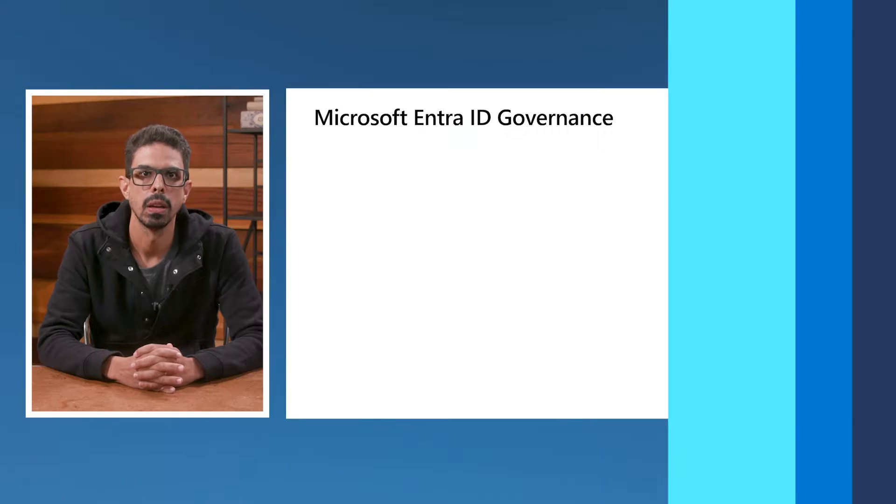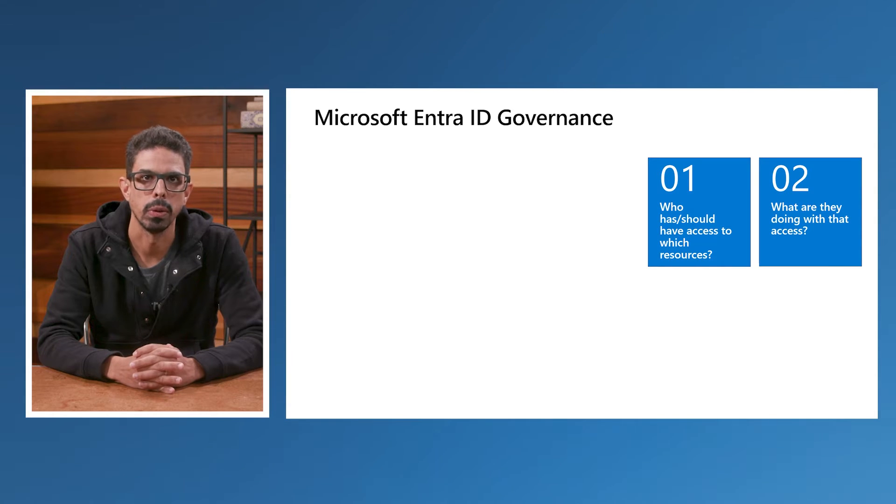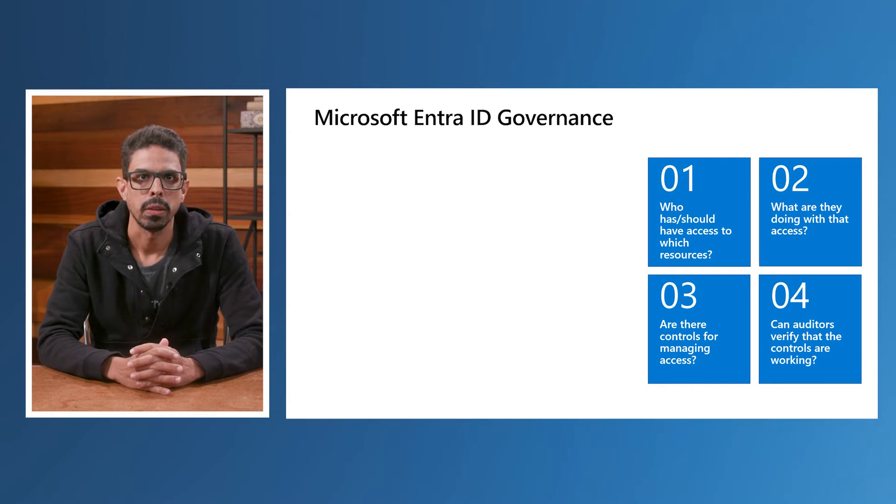Microsoft EntraID Governance is an identity governance solution that enables organizations to improve productivity, strengthen security, and more easily meet compliance and regulatory requirements. It helps organizations answer four key questions about governance: Who should have access to which resource? What are they doing with the access they got? What controls do you have for managing access? And from an auditing perspective, how can you meet regulatory policies and get visibility on who has access to what resources, with detailed reports and logs?